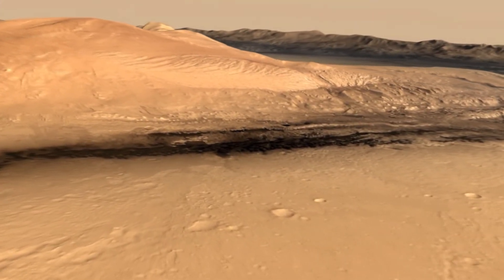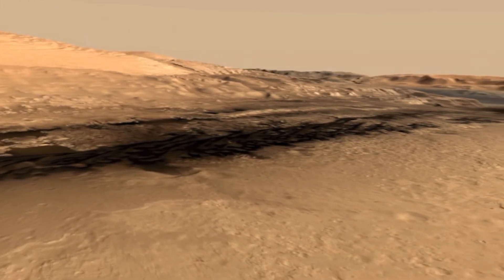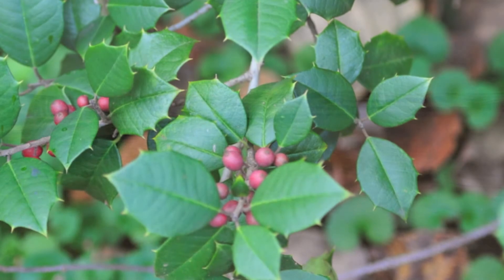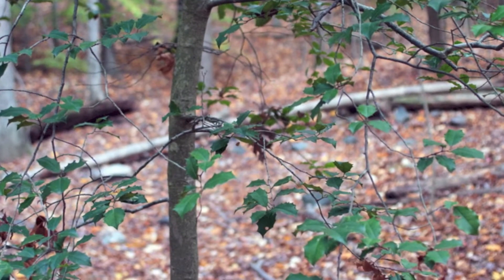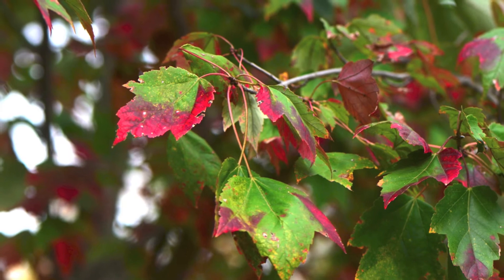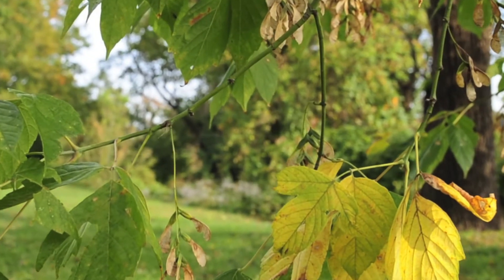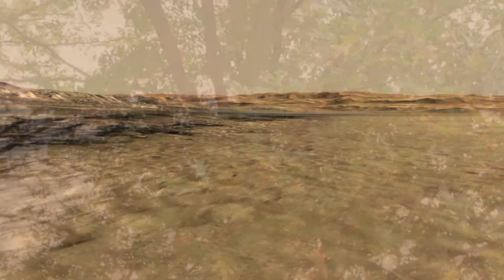So now you be the scientist — you be the one determining which trees get to go to Mars. Should the scientists bring holly trees? Should scientists bring maple trees? Should scientists bring oak trees?